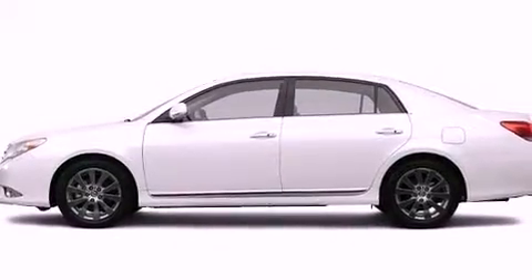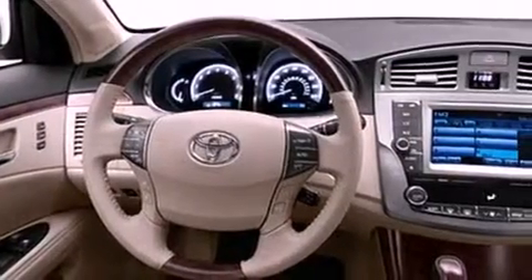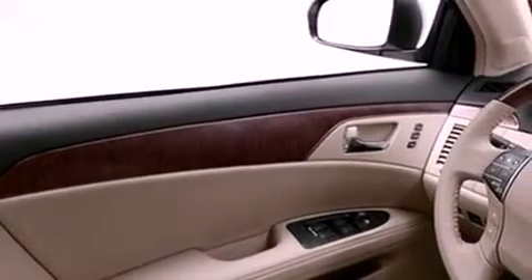Its top features include a rearview camera, a moonroof, driver and passenger cooled seats, a low tire pressure indicator, alloy wheels, and traction control and stability control systems.